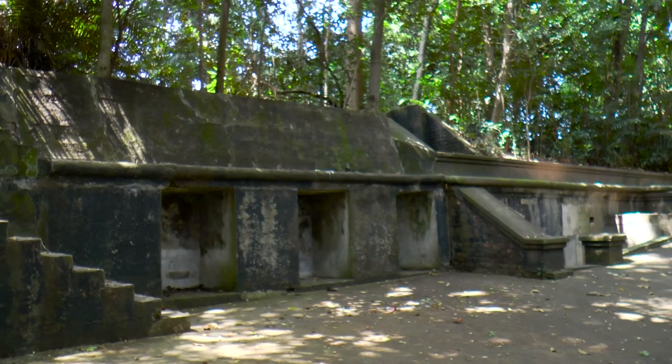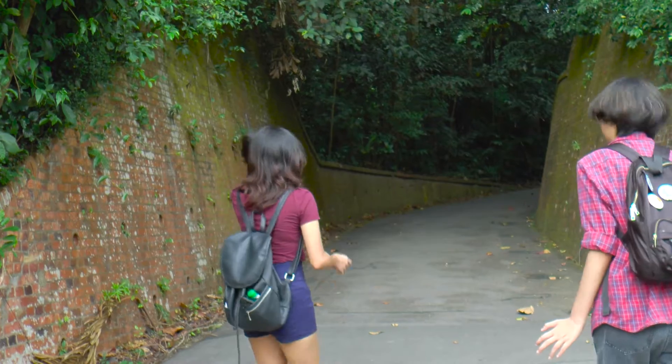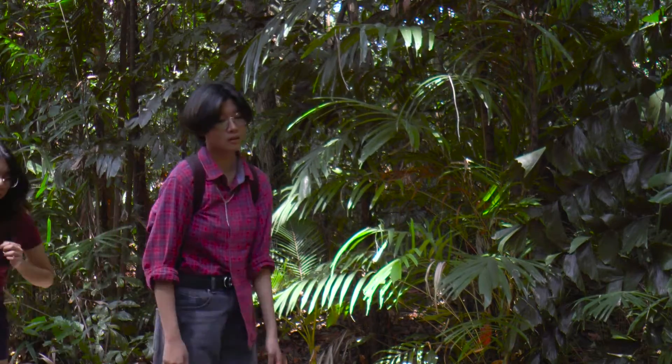Labrador Battery was one of 11 forts the British had built to defend Singapore from the Japanese. This location is not for the faint of heart, or for those who don't exercise enough.